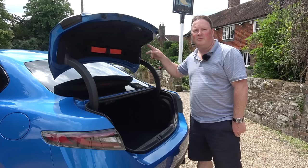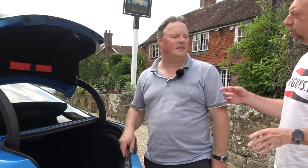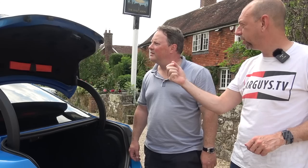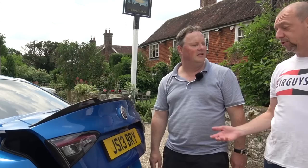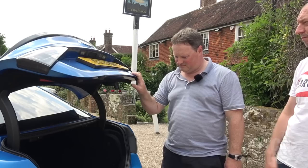Wait — there's no button to close the boot! Is this a mistake? Is this a joke? You have to close it manually — you have to pull it down with your arms! The trouble with modern cars is everything's button-push these days. You're never having to use your arms.